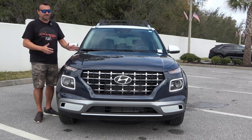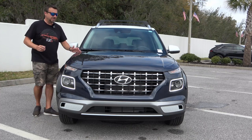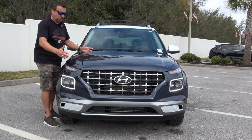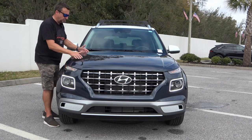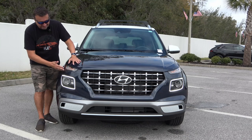This is the limited model, so you can see it's got some appointments that you might not get with the base SE or the SEL ones. It's got a fairly short hood right here. It's got those two distinct body lines on the side and it also has this stacked light design.